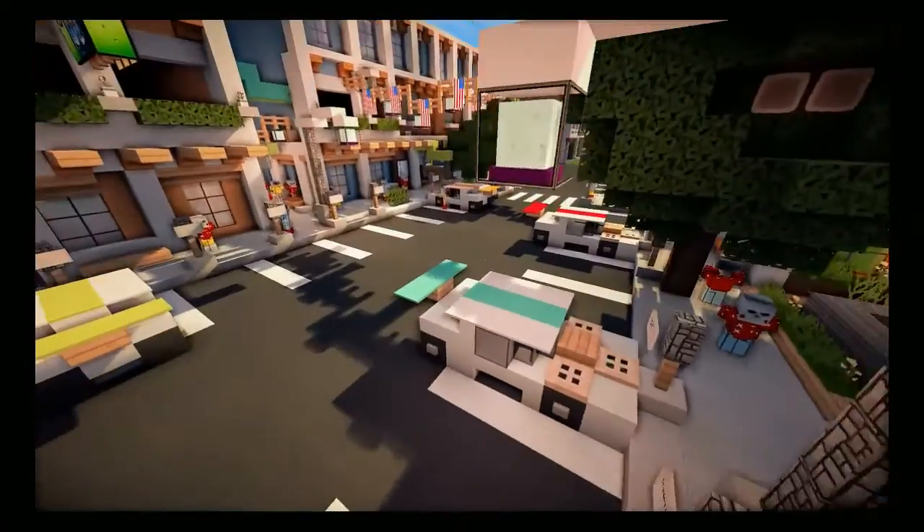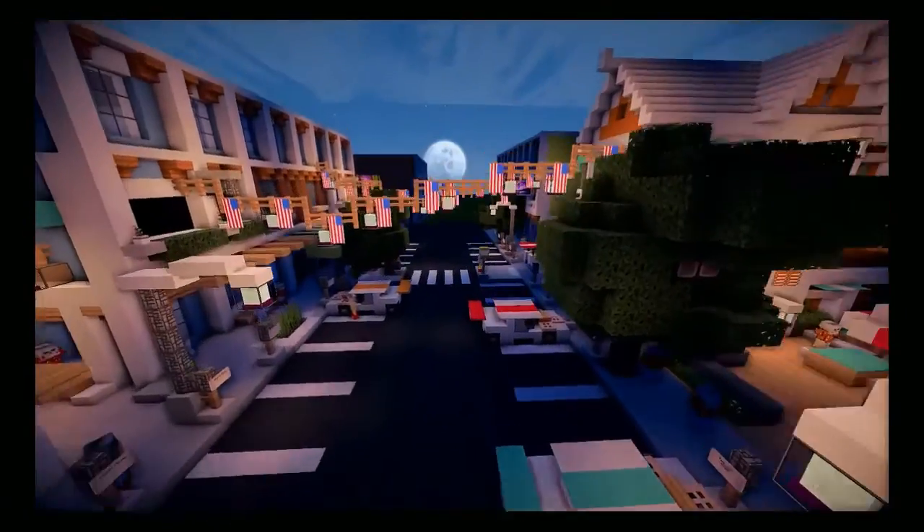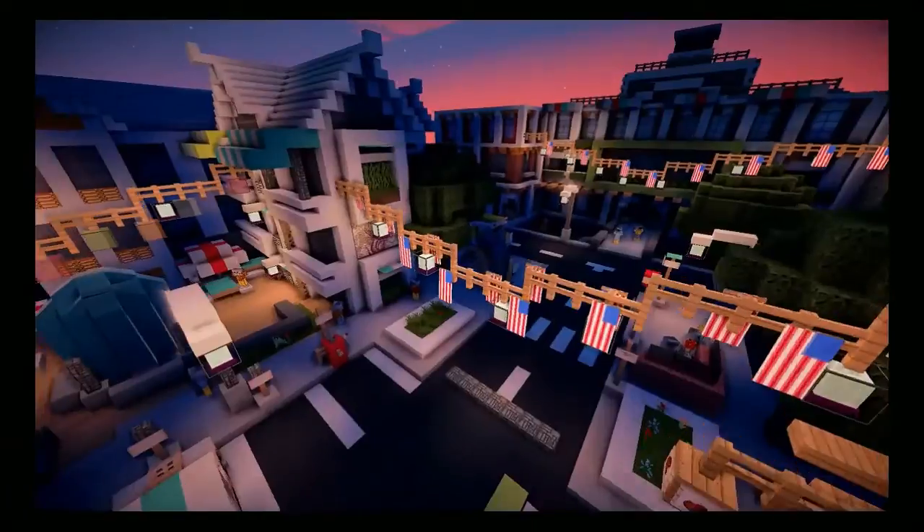When it gets dark outside — I'll do time set night — look at this. The light posts add some detail and the beacons over there add a little bit of light into the city, which looks great at nighttime.